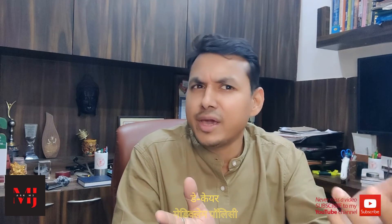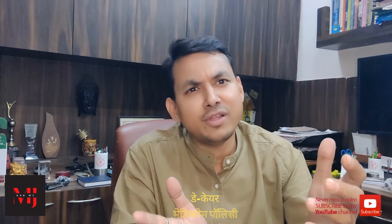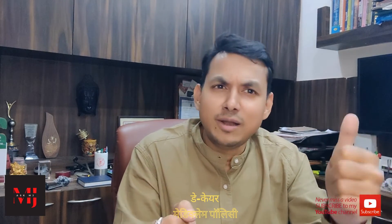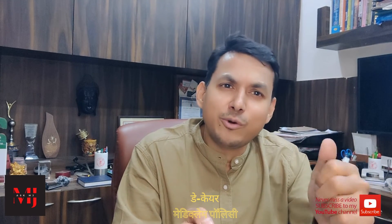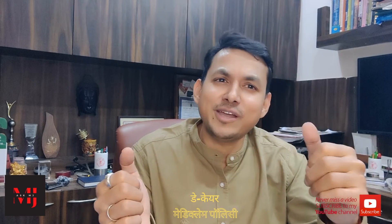So friends, this was a small basic video on day care procedures. I hope you liked it. If you liked it, please like, share, subscribe, and give a thumbs up to my channel. Take good care of yourself. Till then, bye-bye.